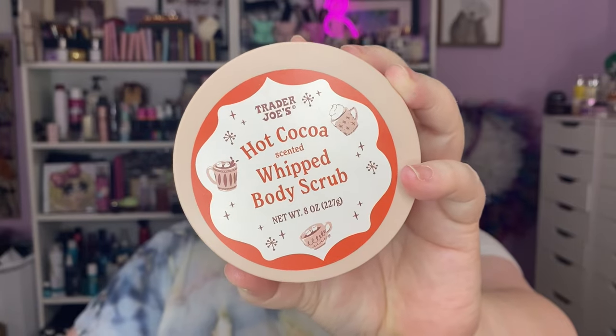Number one, I went to Trader Joe's — it's in a different town, so I don't go very often. I got their whipped body scrub in hot cocoa. Mr. Mugwump said it smelled like hot cocoa to him, but I think you can smell it in store before you pick it up. It smells more bakery than just straight-up hot cocoa, but I'm going to use it for sure.